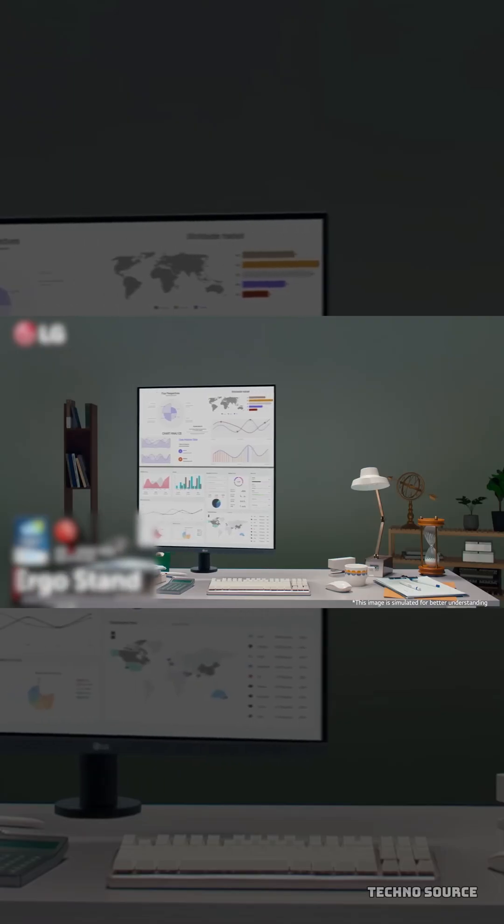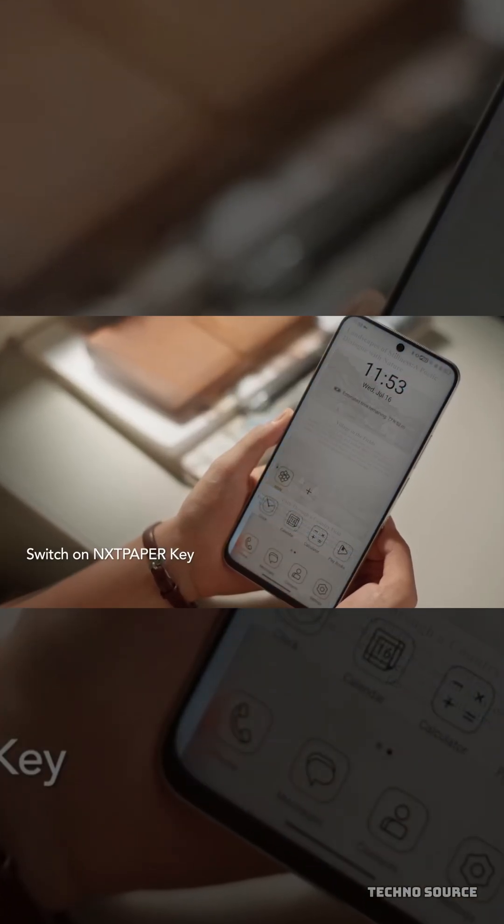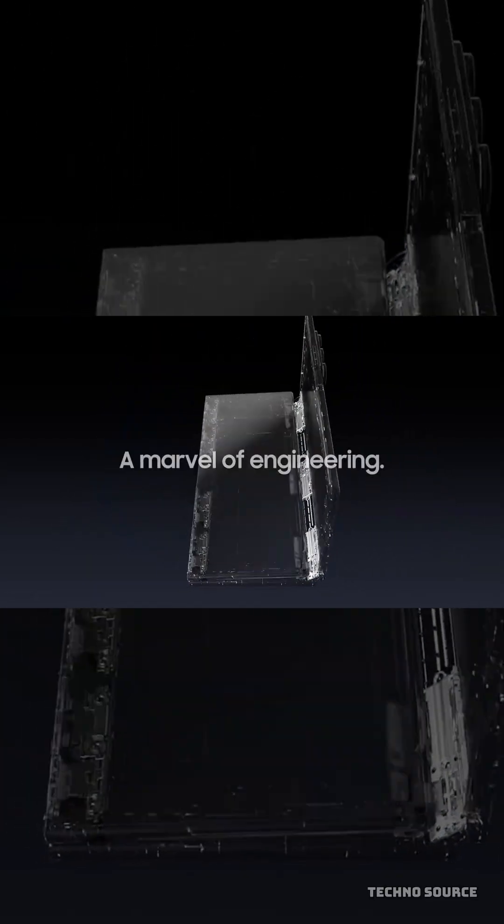From flying taxi prototypes to smart glasses that might finally replace your phone, CES 2026 is setting the stage for an incredible year of innovation. Which of these tech trends are you most excited to try out?